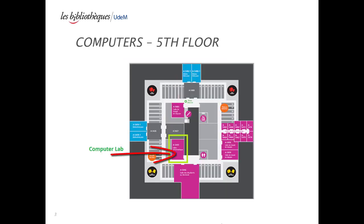A computer lab can also be found on the fifth floor of the library. It contains nine computer workstations.